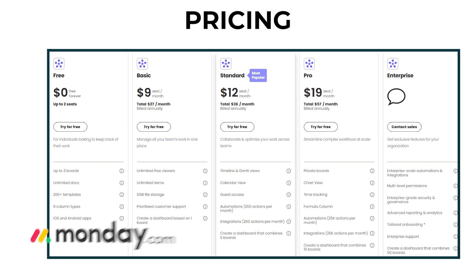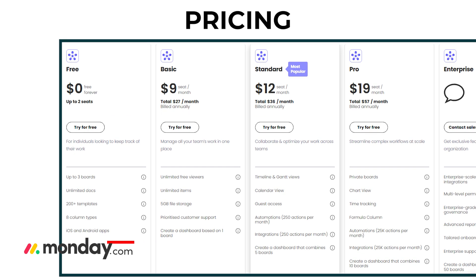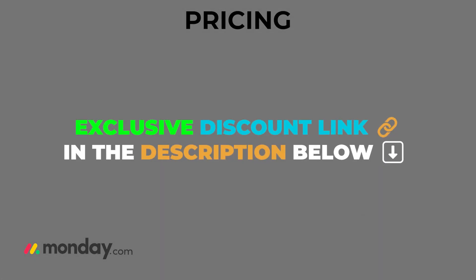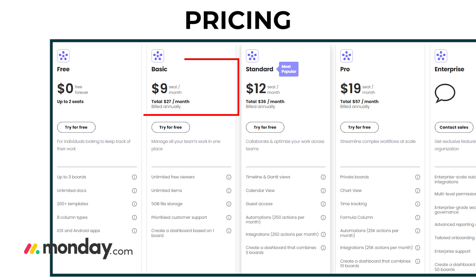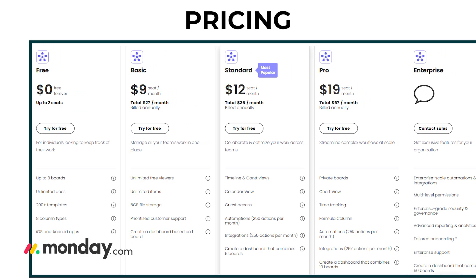Pricing: Monday.com has a free plan that's perfect for up to two users — it's a bit basic but a good way to dip your toes in. I've popped a link in the description so you can check it out. Their basic plan starts at $9 per user per month, which gets you unlimited views and items, 5 GB of file storage, and prioritized customer support.